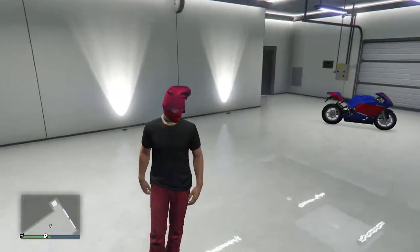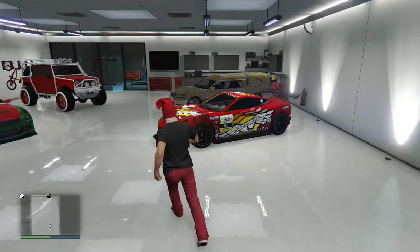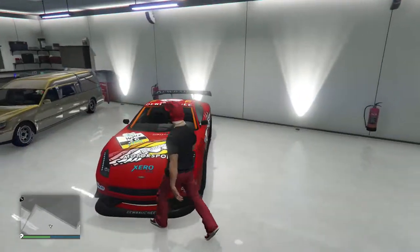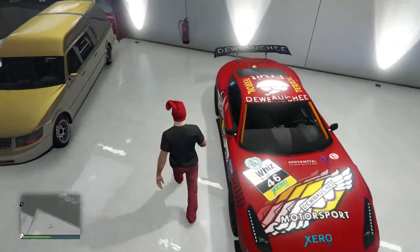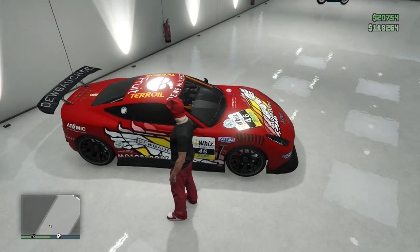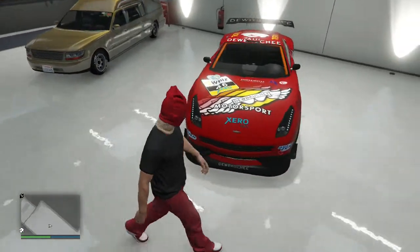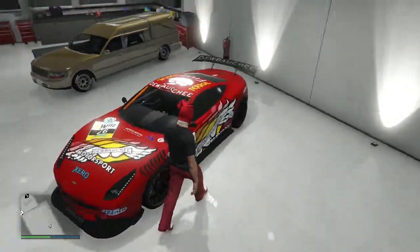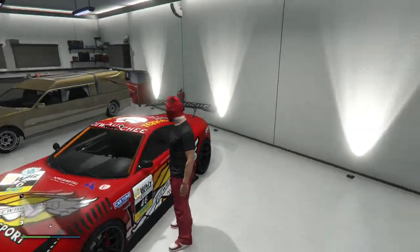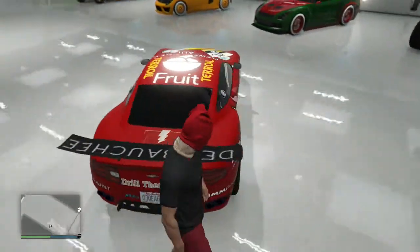I don't have these two spots filled because I had a car here but I sold it, and this one was just empty. I gotta get two more cars. But right here I have the Dubachi Massacre - the race car one. I like this. I like the matte red I got for it. It's cool. I really like this car. It's pretty awesome. I like how I have the orange accented on the inside and I like this spoiler, the race wing. It's really cool.